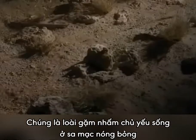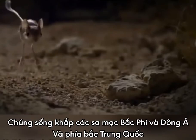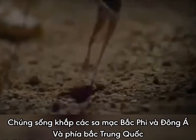Here are some interesting facts about this desert rodent. They are hopping rodents which mainly live in the hot deserts, found throughout northern Africa and East Asia to northern China.